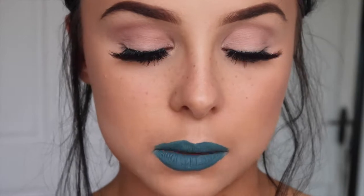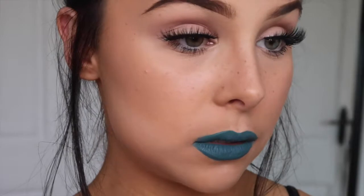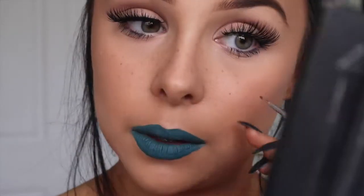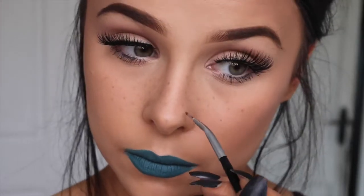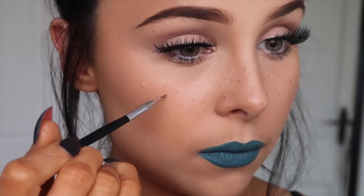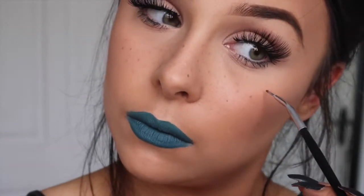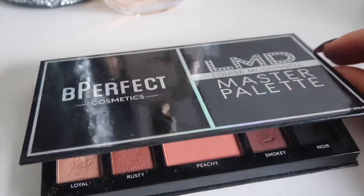I love this look but I'm going to go back in with a few more freckles because I don't feel like there are enough. I think some darker ones could really help, so I'll build those up a little bit more.